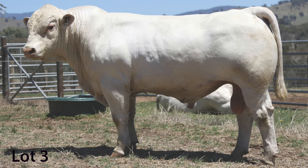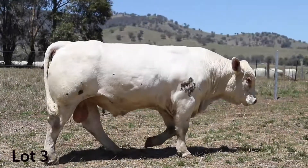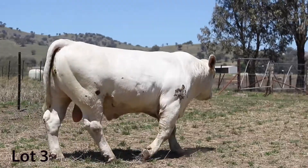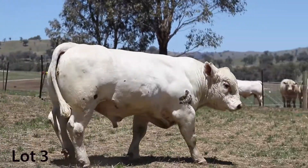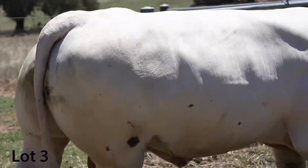This is a great bull here in Lot 3, going back to the old Showgirl cow. He's a Western Edge bull out of a High Bluff Hank Showgirl, and she is a very, very good female. Her second calf has been an absolute ripper as well, so we're extremely happy with this bull.